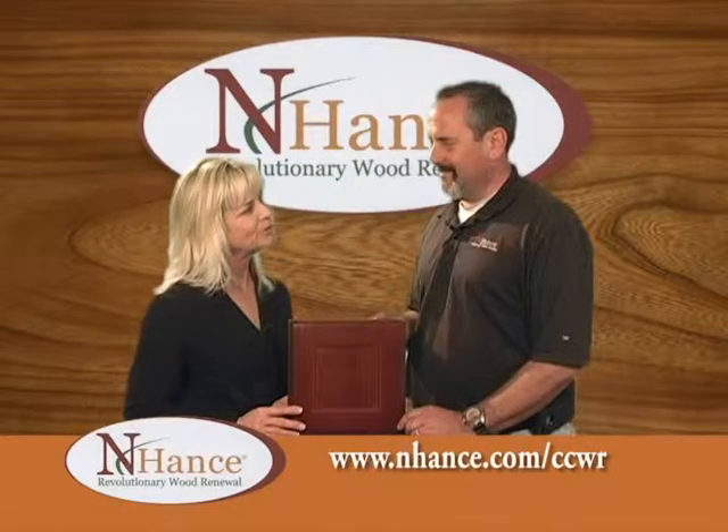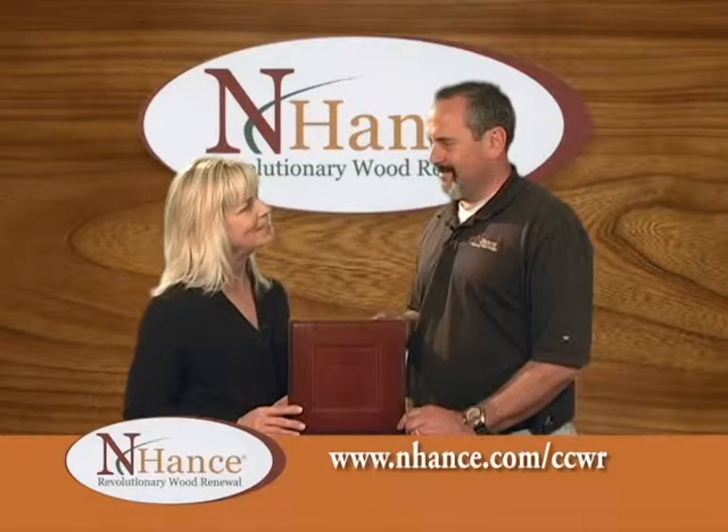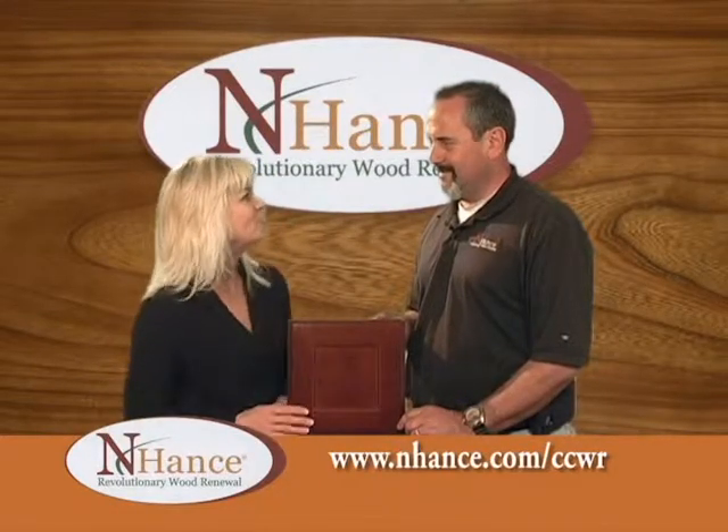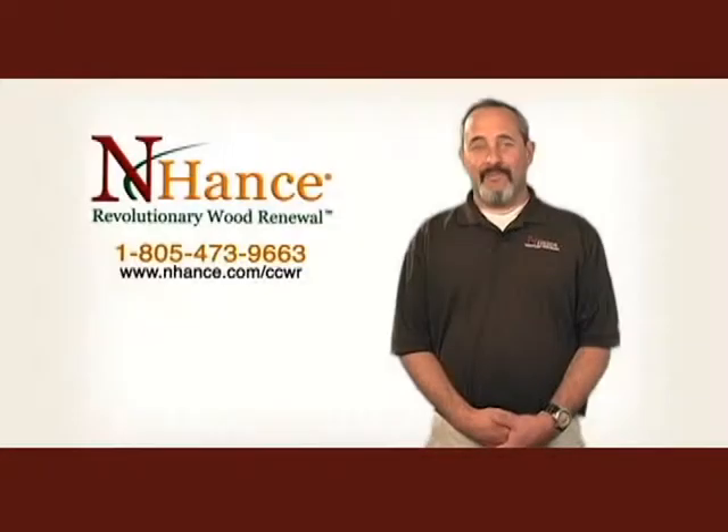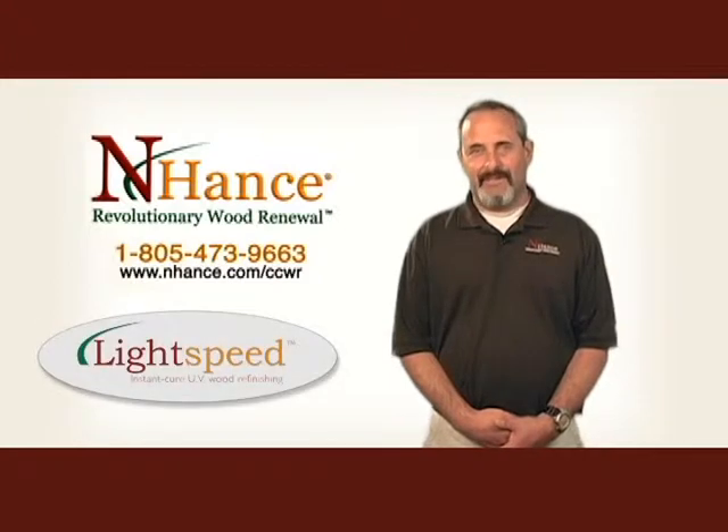Thank you, Mike, for sharing with us. I'm so excited about the Lightspeed and I can't wait to see all your new projects. Thanks. For more information on the new Lightspeed, you can give us a call at 805-473-9663.